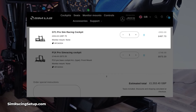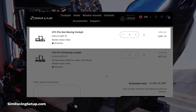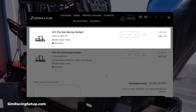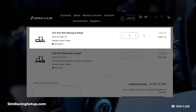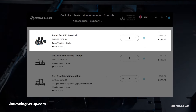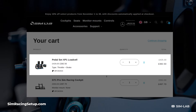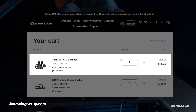The GT1 Pro is also discounted from £553 down to £497, or from $650 to $584. The 10% discount also extends to controls and accessories such as the XP1 Pedal Set, which is discounted from £425 to £382, or from $500 down to $450.